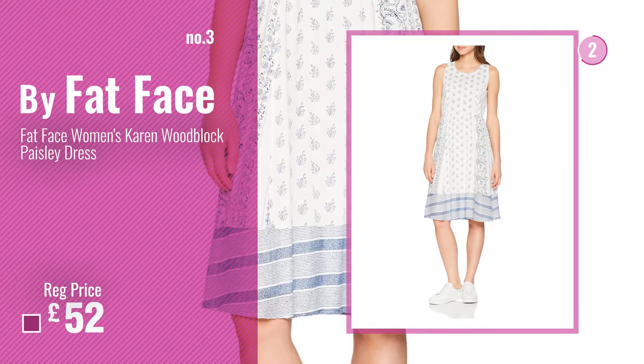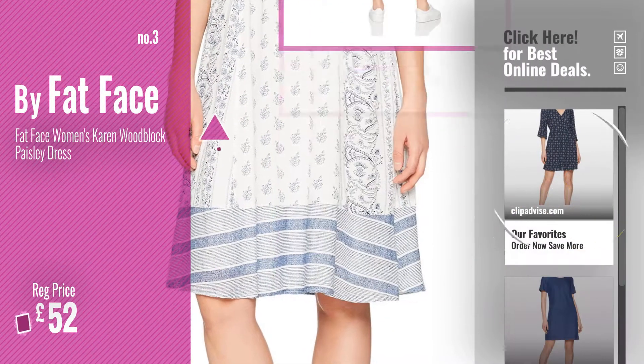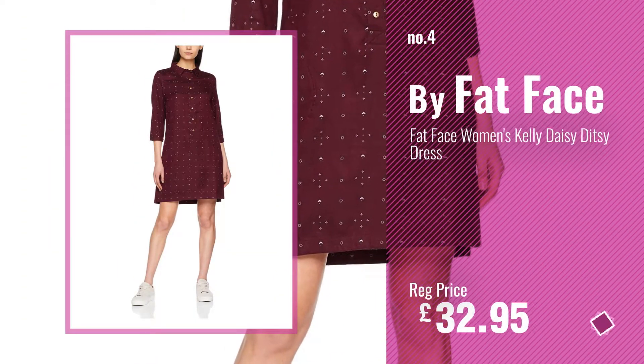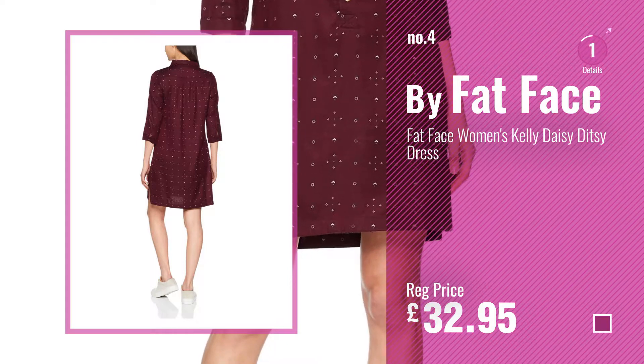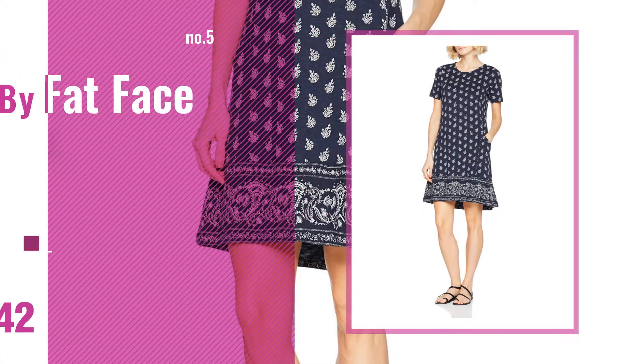Number 3 — get your favorite dresses now. Just click this circle in the corner. Number 4, number 5, also by Fatface.